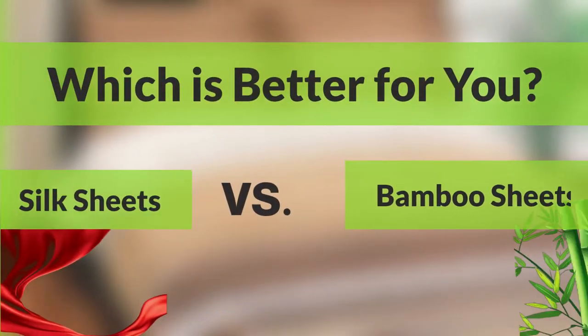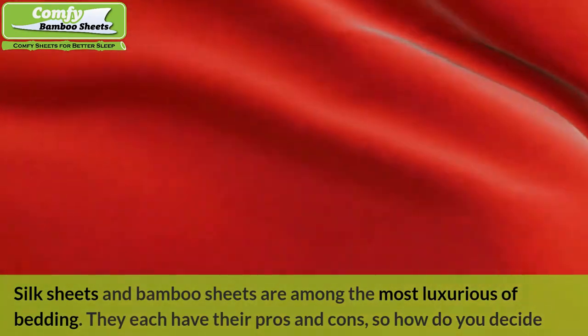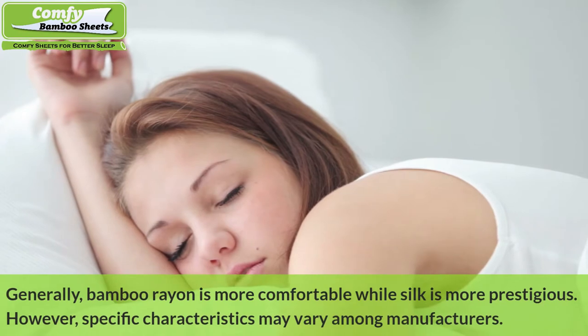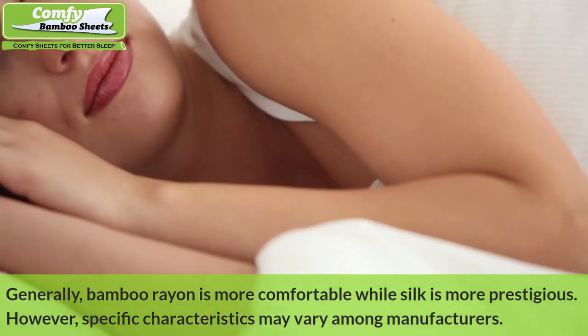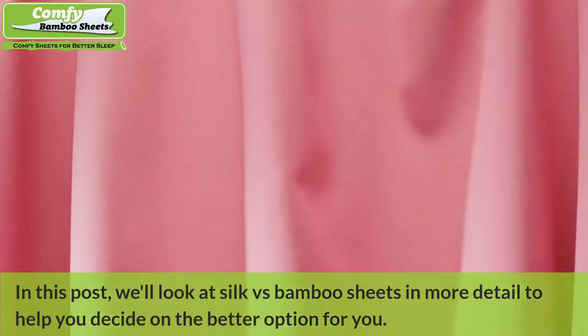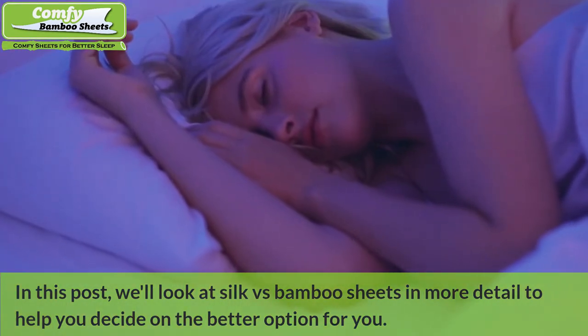Silk sheets versus bamboo sheets — which is better for you? Silk sheets and bamboo sheets are among the most luxurious of bedding. They each have their pros and cons, so how do you decide which is right for you? Generally, bamboo rayon is more comfortable while silk is more prestigious. However, specific characteristics may vary among manufacturers. In this post, we'll look at silk versus bamboo sheets in more detail to help you decide on the better option for you.